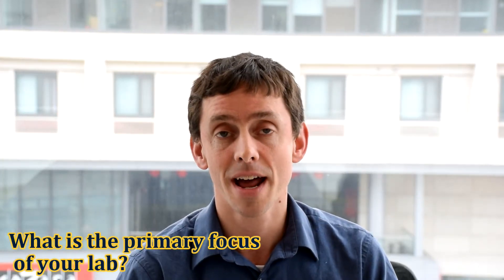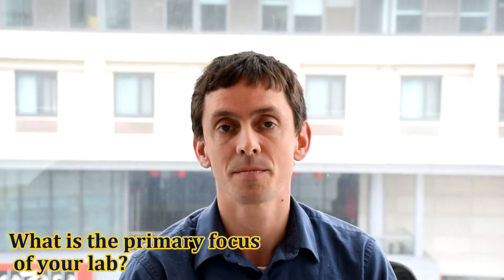Hi, my name is Jacob Russell. I'm an associate professor from the Department of Biology at Drexel University. In my lab, we study symbiotic interactions between insects and bacteria.